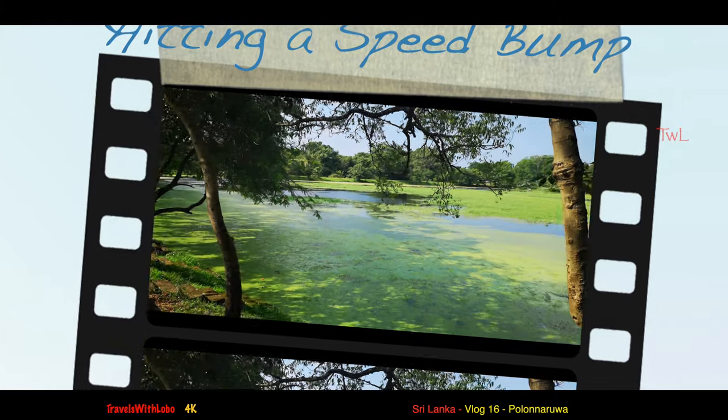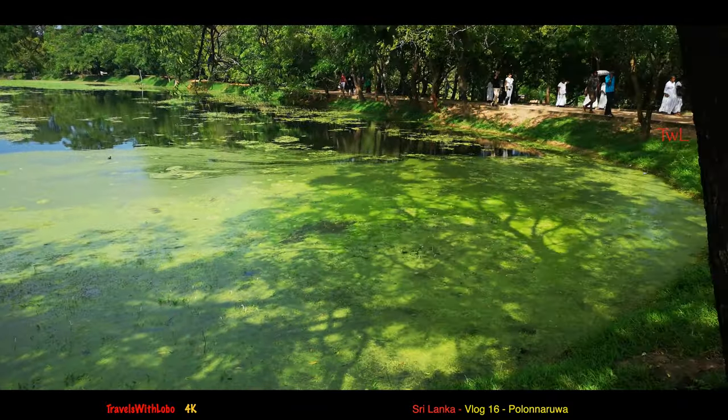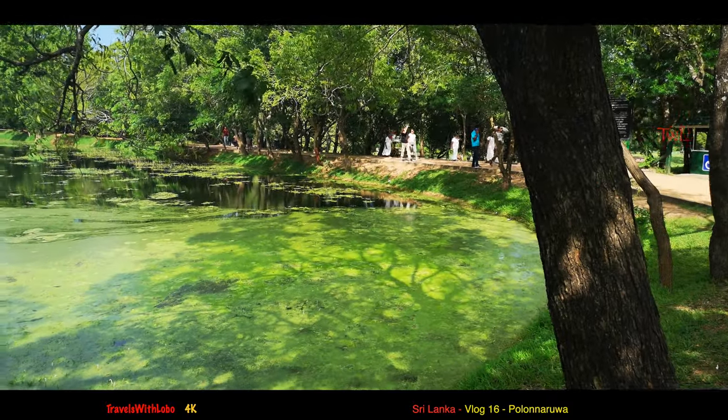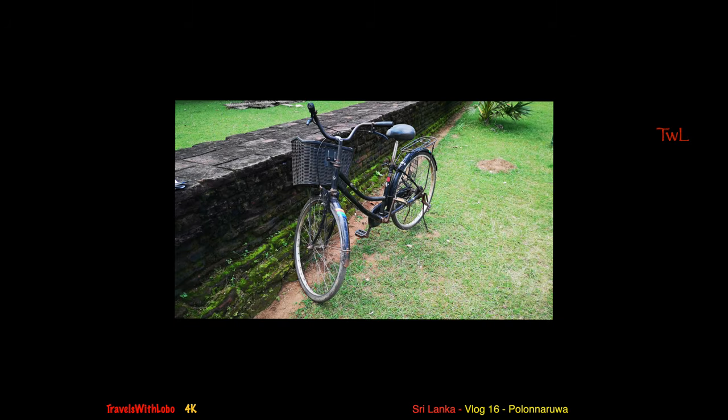I can't find my bicycle. I know exactly where I left it — it's not there. So my trip comes to an abrupt end. Someone did move the bike around, and I eventually found it. Here's a tip: when you rent a bike here, or anywhere else, take a photograph so you can identify it easily. I found that bike with the basket.